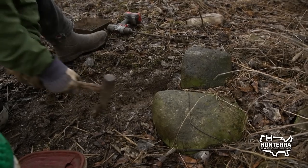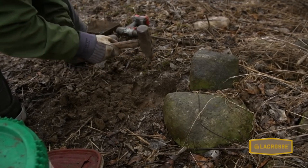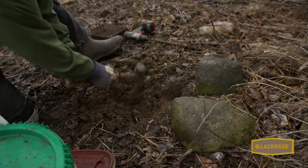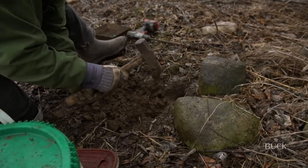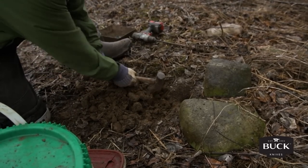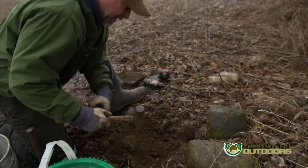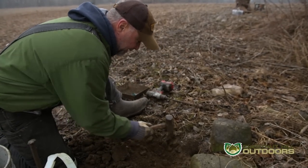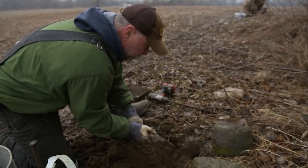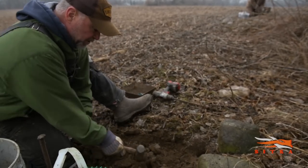This is a hole we augered in. Some guys like to use a trowel, but an electric drill with an auger bit makes short work of that. This dirt is nice and sandy. A lot of the success of a dirt hole set is in the way you bed your trap — and for any coyote set, it's in the relationship between the trap and the hole or source of interest.